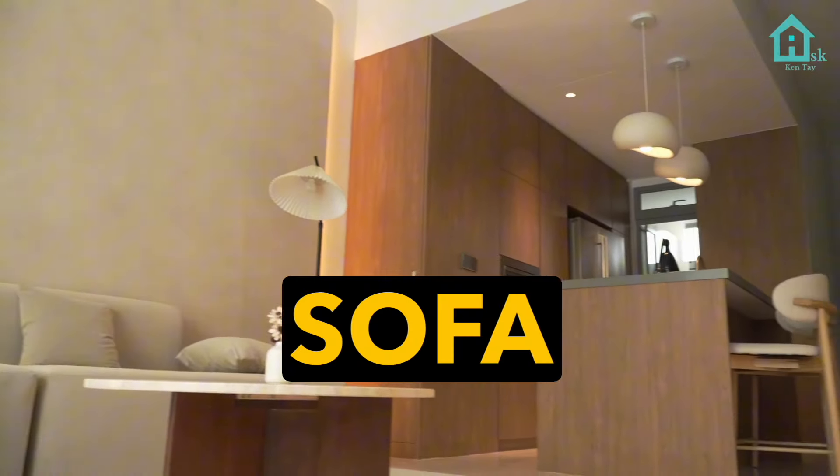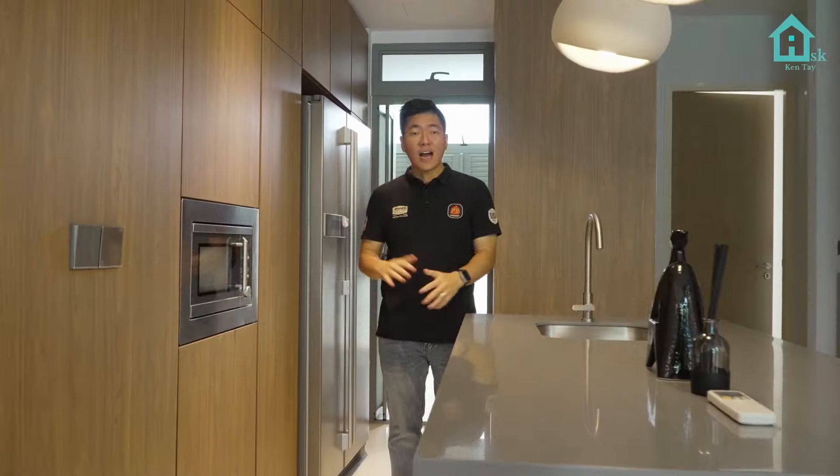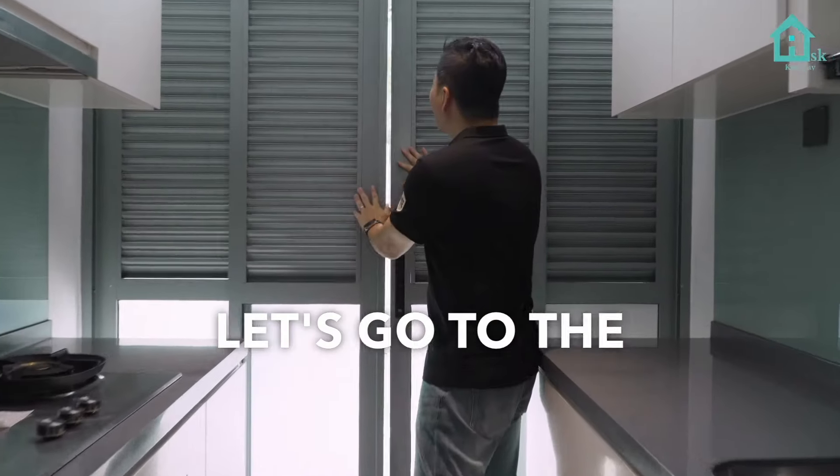When at the sofa, you can mingle with the guests at the dining area, or even at the dry kitchen island. After you go through this kitchen island, it leads to the fully equipped wet kitchen — everything is prepared for you already. Let's go to the laundry area.